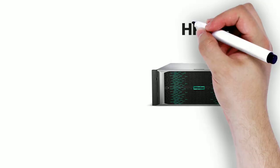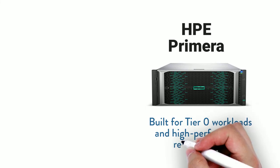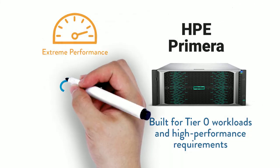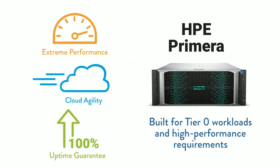So what are these technologies? Two platforms. HPE Primera, built for tier zero workloads and high performance requirements, delivers extreme resiliency and performance with the agility of the cloud. With a 100% uptime guarantee, your customers have the same assurance you do of its reliability.